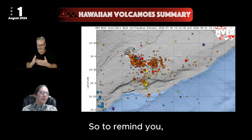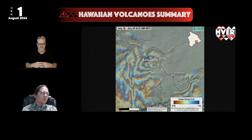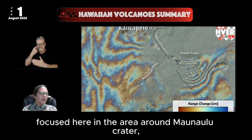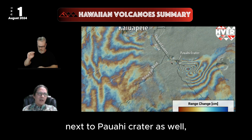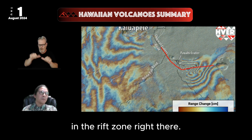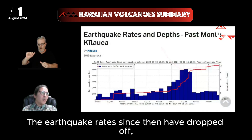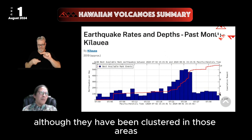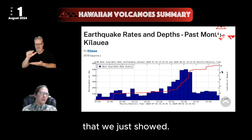To remind you, this is a satellite image of where the intrusion occurred in the middle of last week, focused here in the area around Mauna'ulu Crater, next to Pōwahi Crater as well, right along this turn in the rift zone. The earthquake rates since then have dropped off, and over the last week earthquake rates have been fairly low, although they have been clustered in those areas.